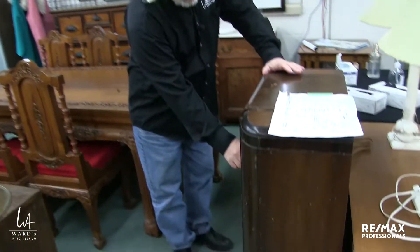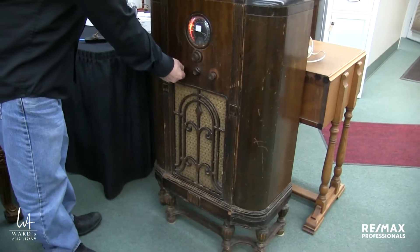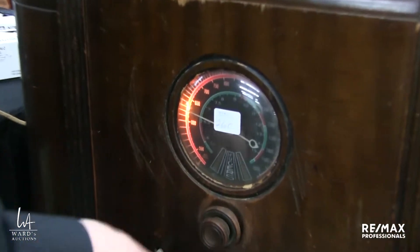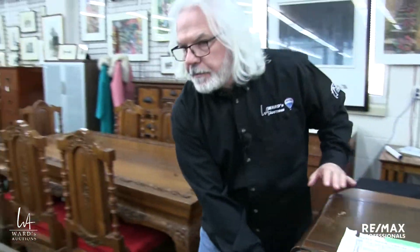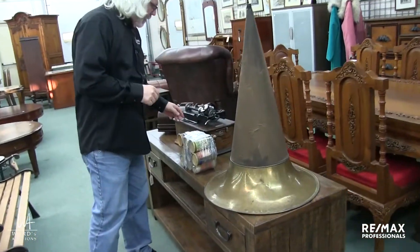There's an antique radio here — we already have it sort of warmed up. It's pretty neat. It doesn't have all the matching knobs, but definitely worth putting a little bit of TLC into. This gramophone here is sort of working — caveat to that.